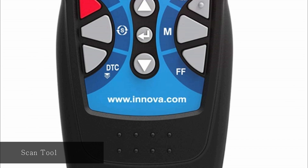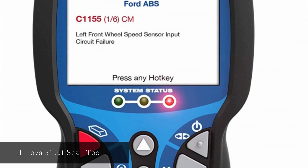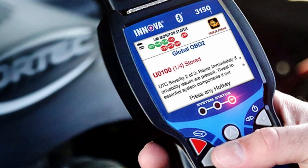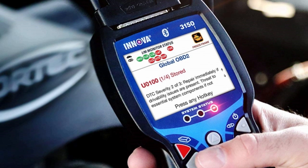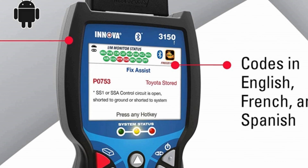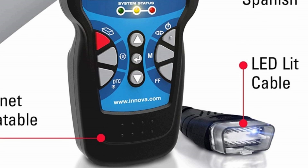At number nine, Innova 3150F Scan Tool. As long as it is a vehicle model from 1996 or later, this tool will function effectively. It offers the option of selecting from three languages: English, French, and Spanish. Since getting to the OBD port can be difficult due to its location in a dark, tight spot, this product features an LED light on the OBD connector to easily find the port. Through Bluetooth connectivity, it connects to smartphones to work with the Repair Solutions app, which provides articles, how-to videos, and more.